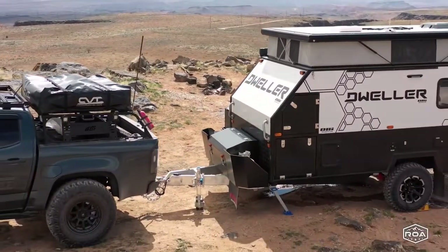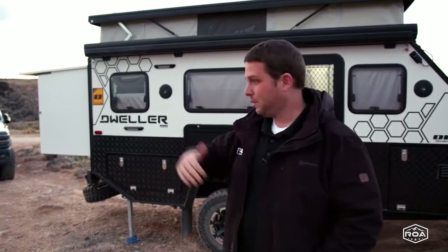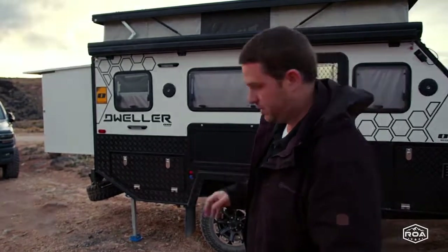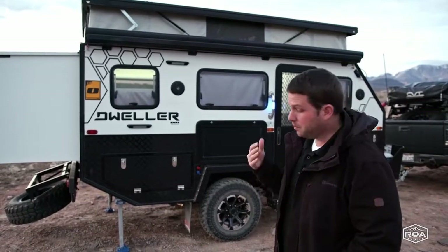This is the Dweller D13 by OBI. This is going to be a full tour. I'm going to go in a lot of depth, go through all the specs and all the measurements inside and out. It's a long video, so get prepared. Let's start first with some specs and numbers.